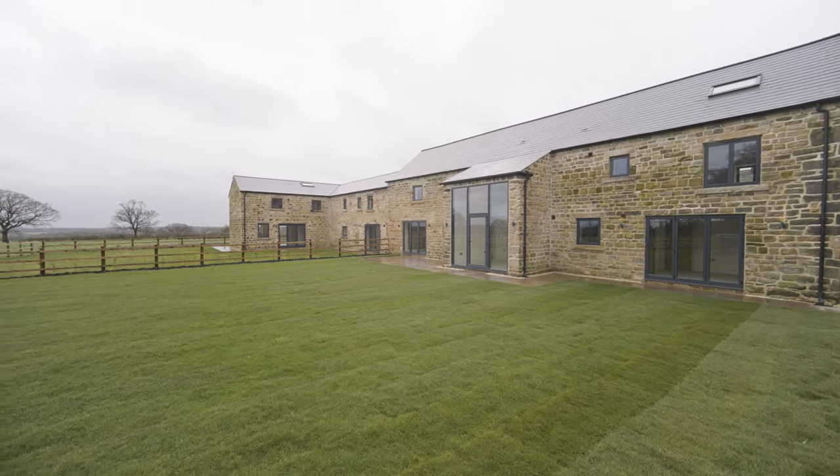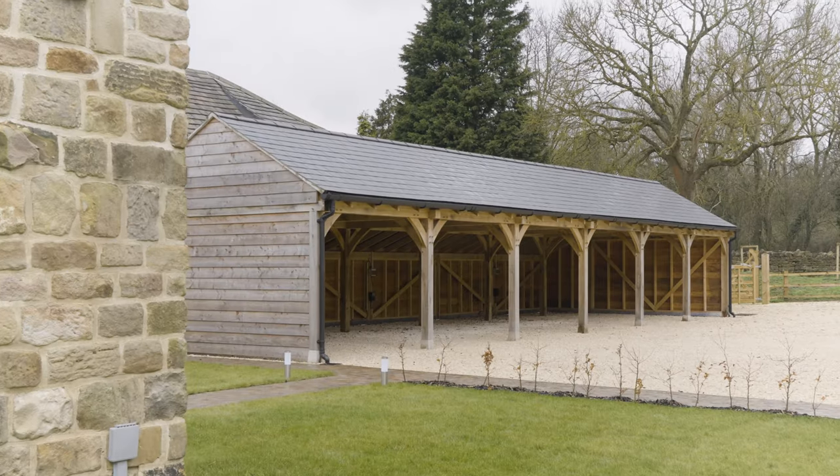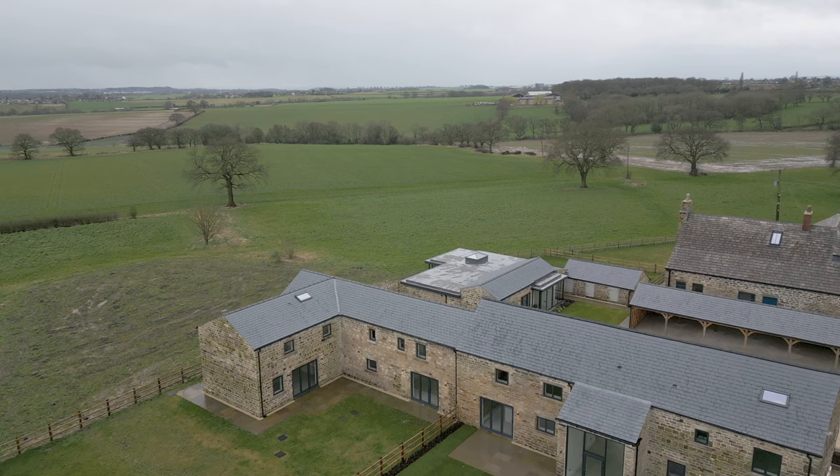Externally, each home comes with its own private lawned back garden, an external store and two parking spaces in the oak framed car parking port, along with an electric vehicle charging point.